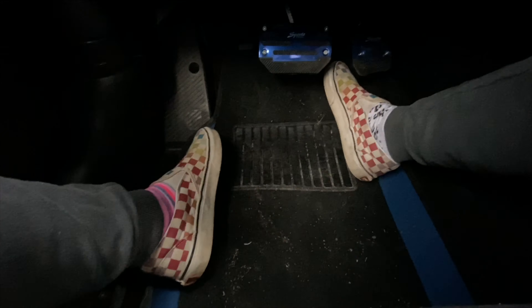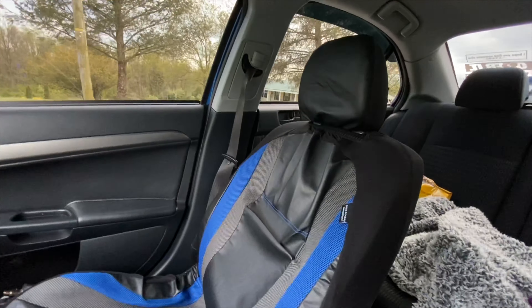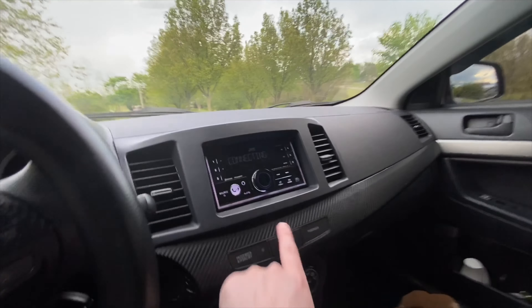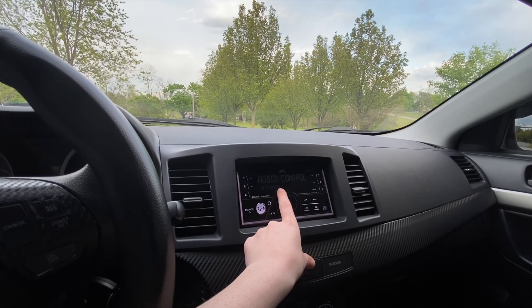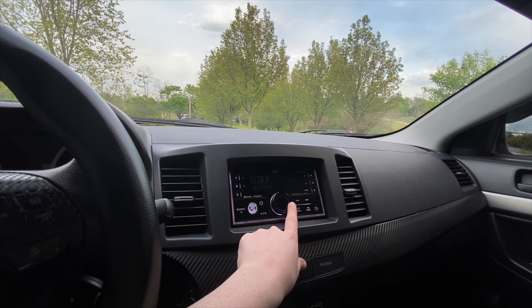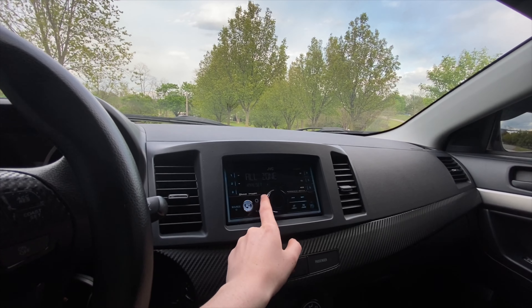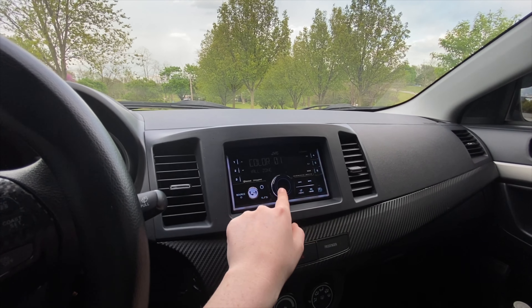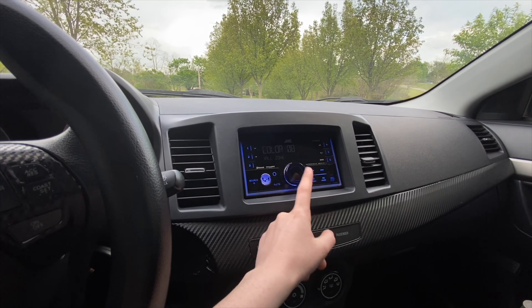Down here I have floor mats and pedal covers — a set of four floor mats. I have seat covers which don't really fit, but I'm potentially going to get bucket seats so that doesn't really matter. The radio is new — this is nice because I can change different colors on it, and I actually have a set of subs hooked up to it. I can pick zones and any color I want — I usually just set it to blue because it matches my car.